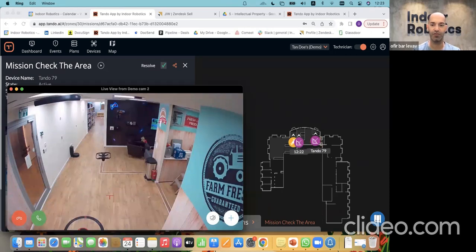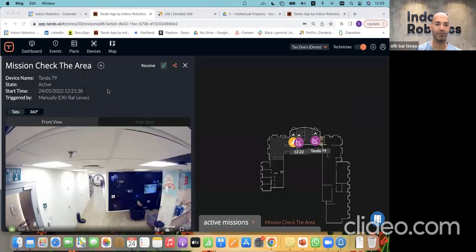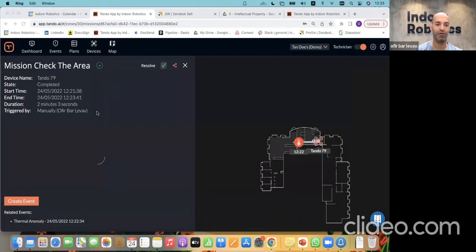Once that's complete, the drone will return to the docking area and start the docking sequence. It has to be properly oriented in order to charge — you'll see it turn around. And there we go. So that was a very short and simple example of a tour.